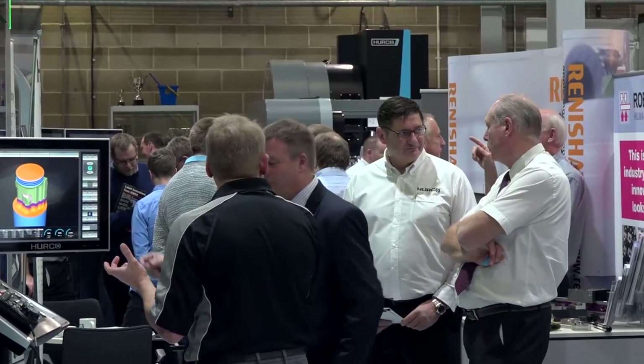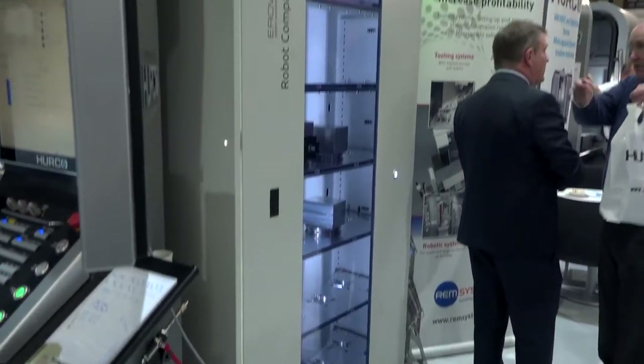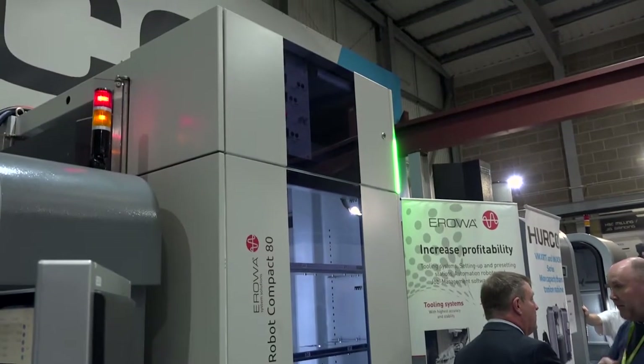Ian, what have we got here? Right, we're here today at Herco's open house — first time for a few years — with a demo robot for a compact AT onto one of their five axis machines.